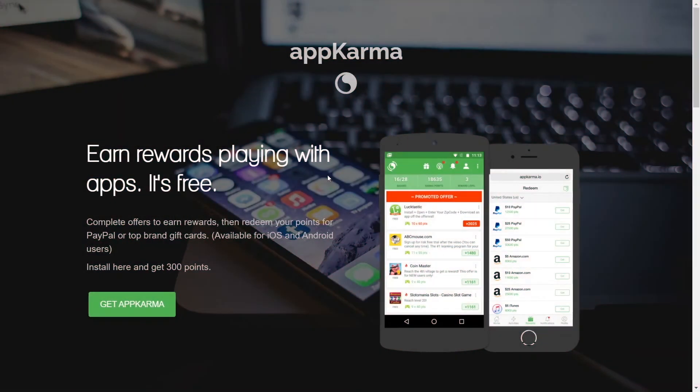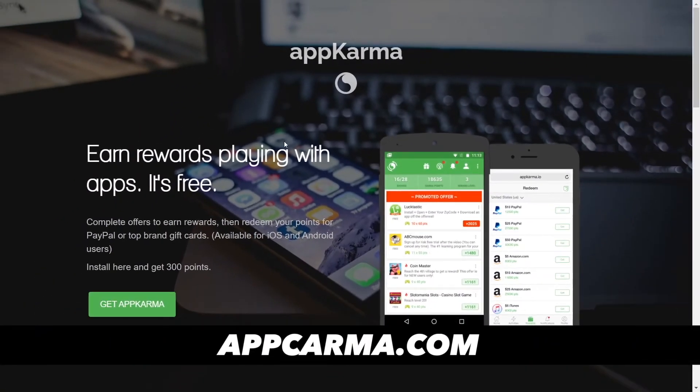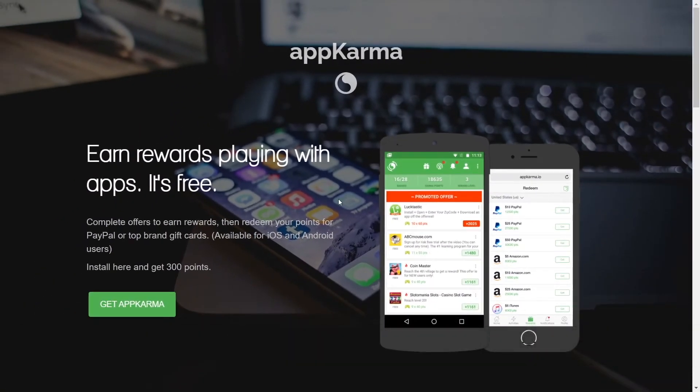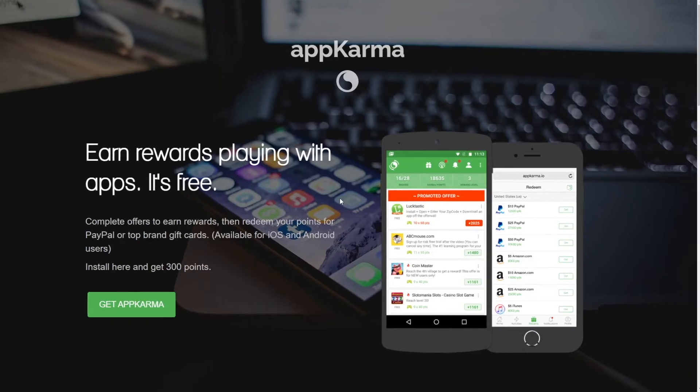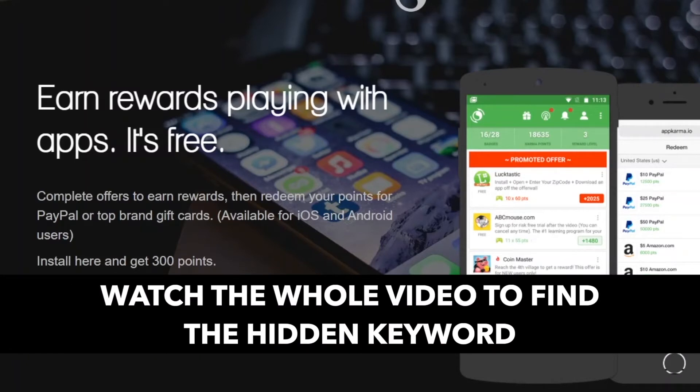For the second step of our method, I want you guys to connect to appkarma.com. You can simply earn rewards here while playing with apps, and it's totally free — you don't need to invest any money. You just need to take some of your spare time and turn that into money. You can exchange your points for PayPal money or top brand gift cards, and this is available for both iOS and Android devices. All you have to do is click on the green button, and you will instantly get 300 points for free. On this app, 100 points equals $1, so they're basically giving you $3 for free.